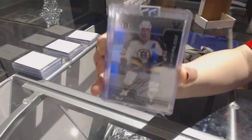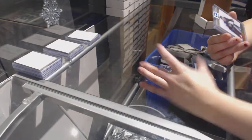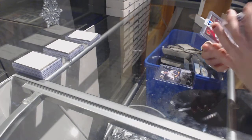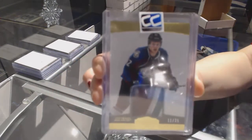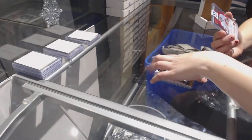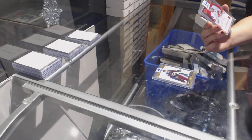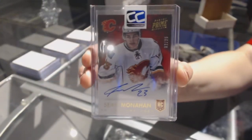Vault 1-of-1. We've got a Dominion Gold 4-Color Patch number to 25 of Gabriel Lundescott. And we've got a Prime Signatures number 225 of Sean Monaghan.